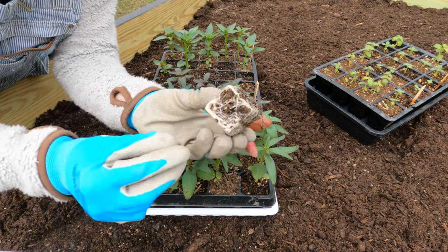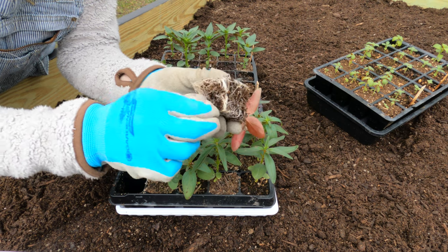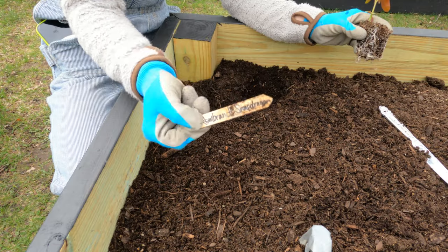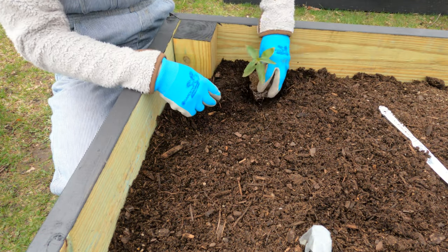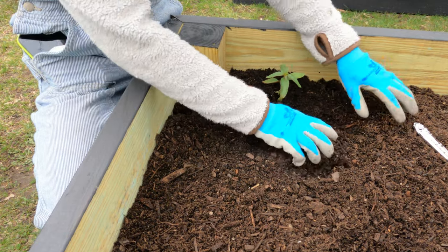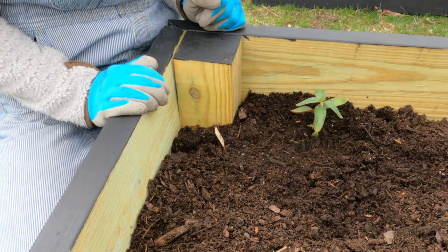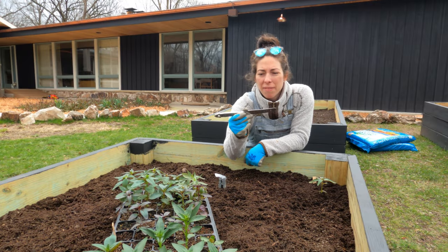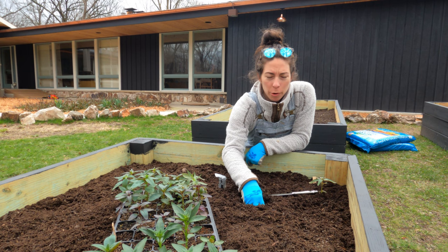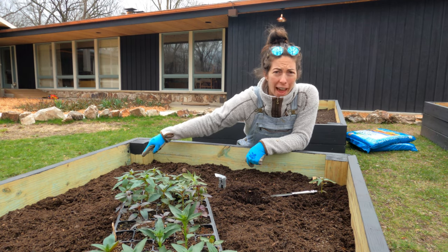Beautiful, nice healthy roots. If it's root-bound at all I'm just going to wiggle them loose a little bit so they can spread their wings and fly. Don't forget to put your label down in the hole so you remember your varieties. First one's in — I'm using my butter knife here. That's about nine inches as a measuring spot for where my next one's going to go, so I'm going up and down in a zigzag.